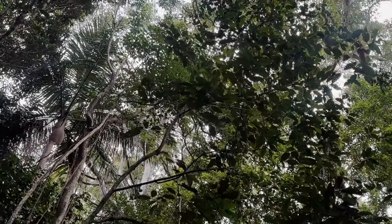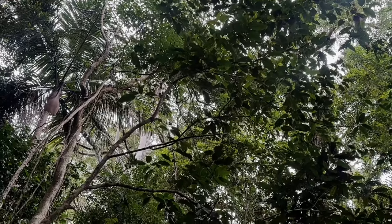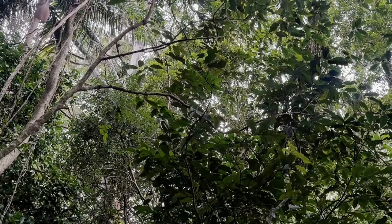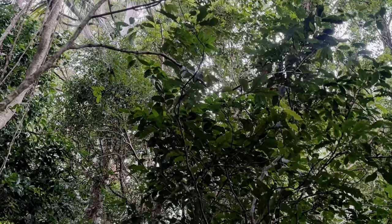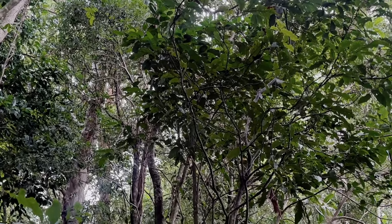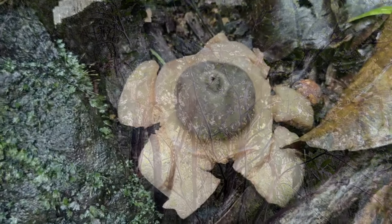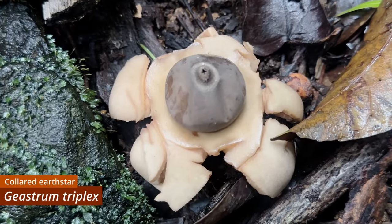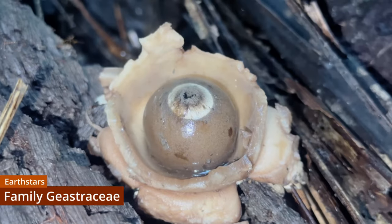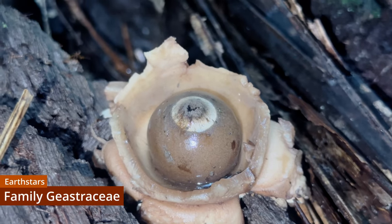Of the many fungi that make their appearance in the rainforests of south-east Queensland, one of my personal favourites keeps a somewhat low profile — it certainly takes a sharper set of eyes to spot than the ostentatious Cymatoderma. This is Geastrum triplex, one of a fascinating group of fungi called the Geastraceae, colloquially known as earth stars — a common name that is a direct translation of the scientific one.